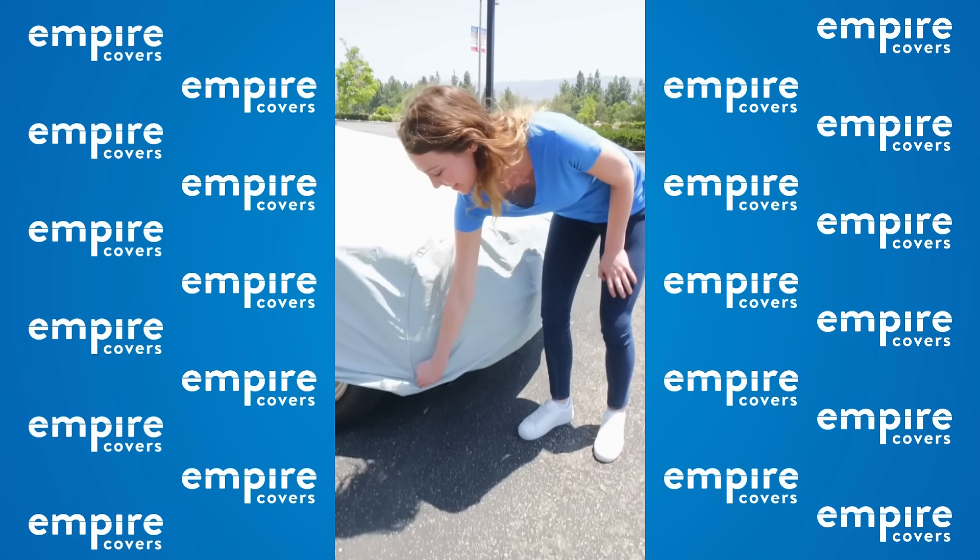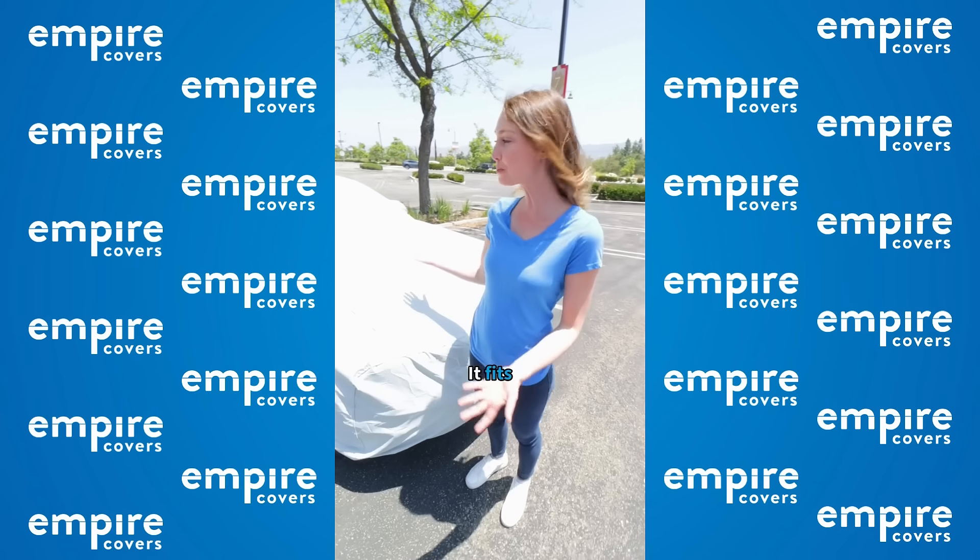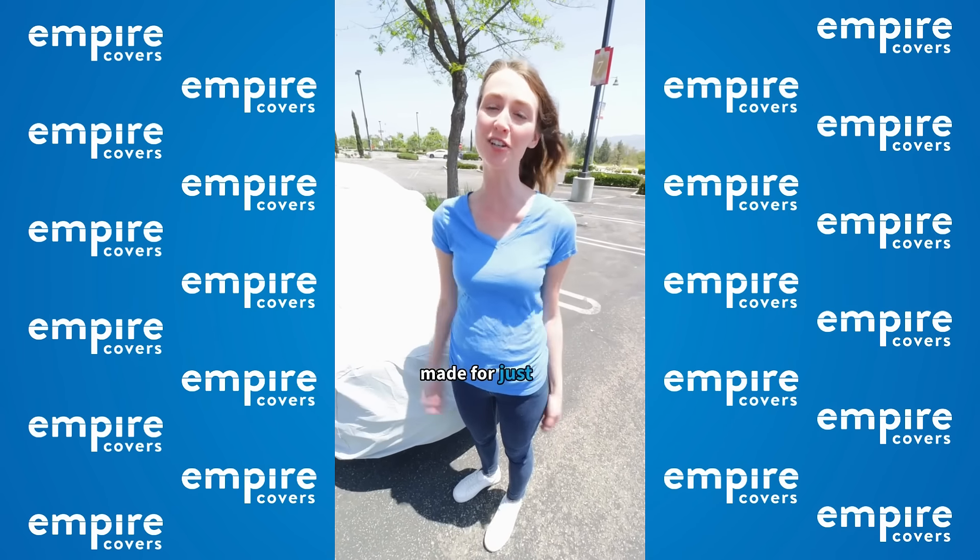And installation, super easy. It fits perfectly because it's made for just my model.